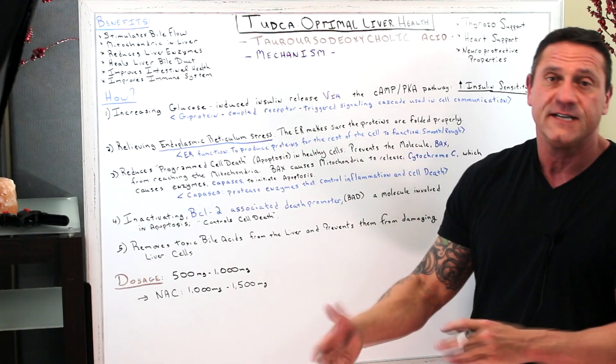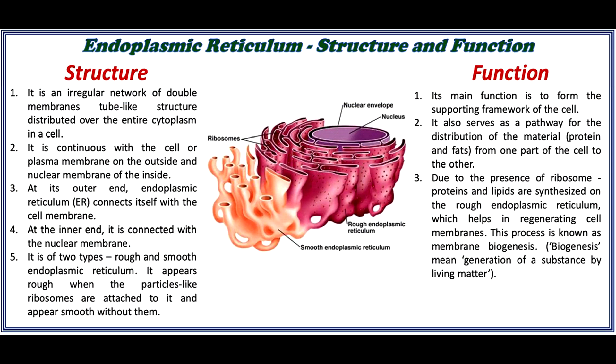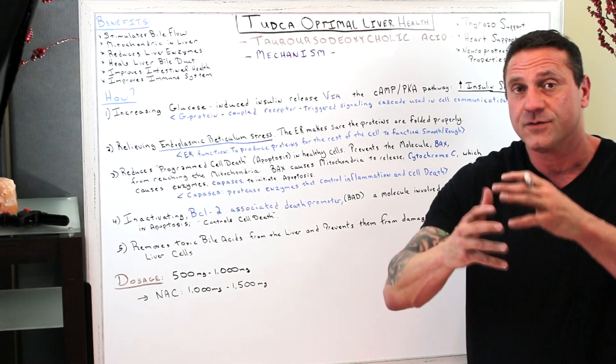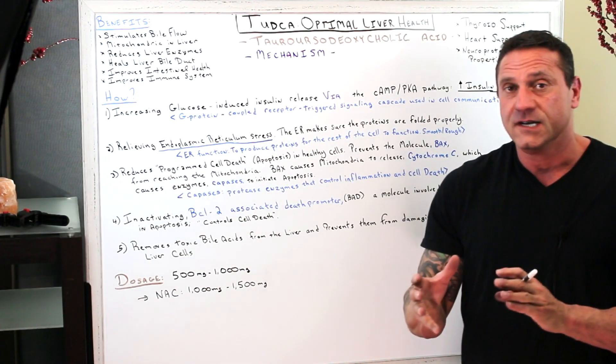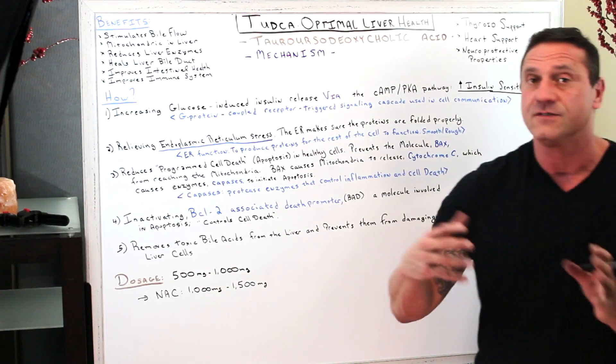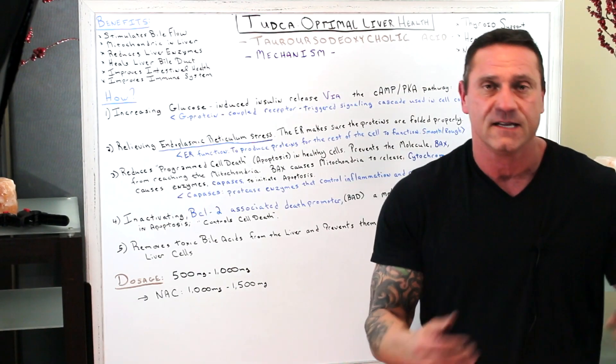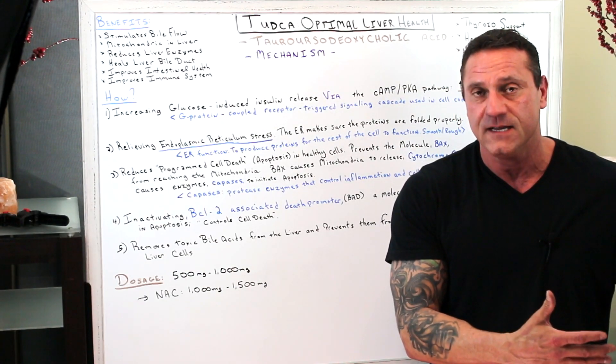Next, it relieves endoplasmic reticulum stress. The endoplasmic reticulum makes sure that proteins are folded properly. The ER's function is to make and produce proteins for the rest of the cell to function properly. There are two types: the smooth endoplasmic reticulum and the rough endoplasmic reticulum.